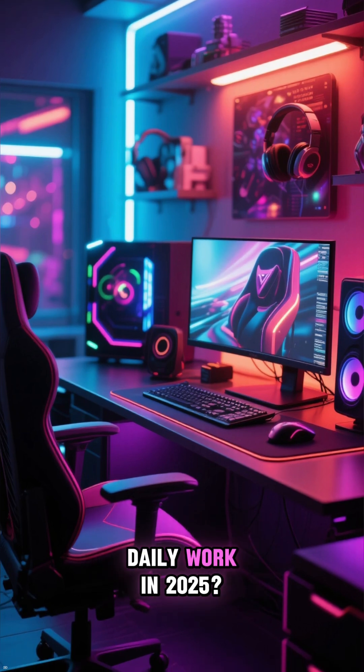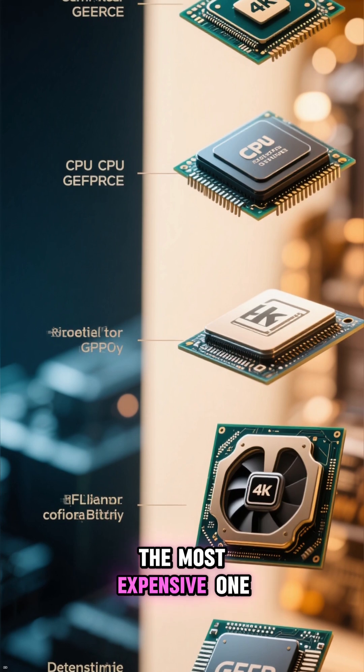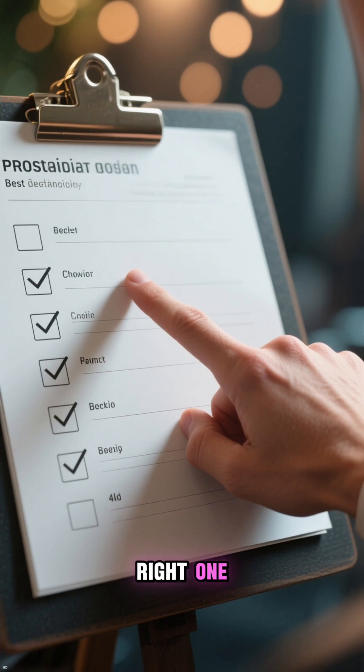Want smooth gaming and fast daily work in 2025? The best CPU isn't always the most expensive one — it's the one that perfectly matches your graphics card and your monitor. Here's how to pick the right one.